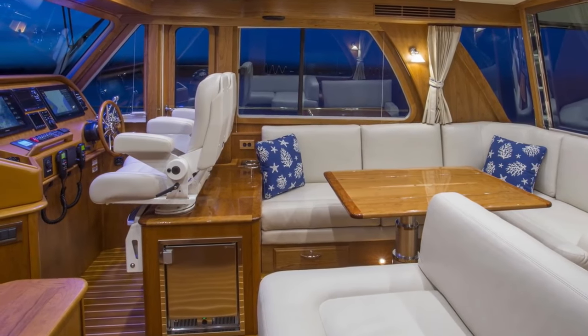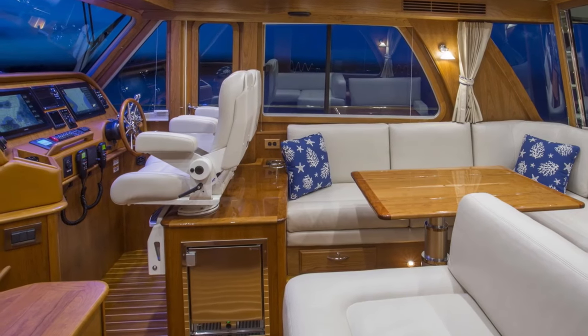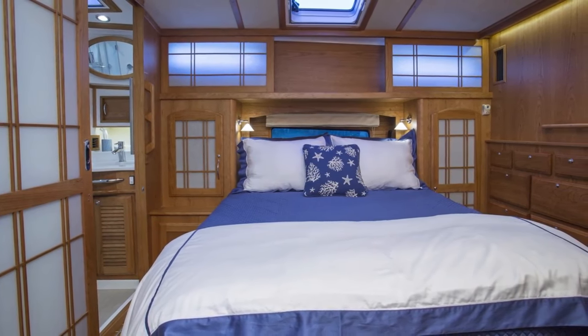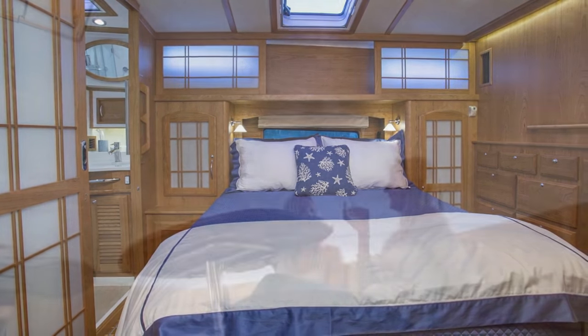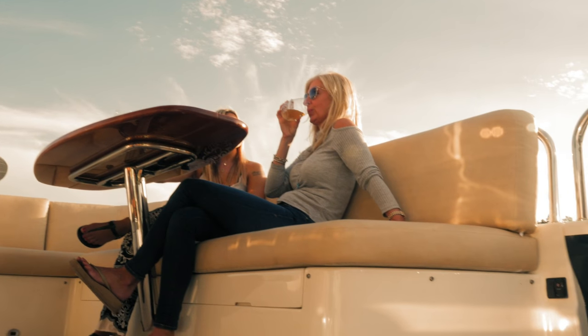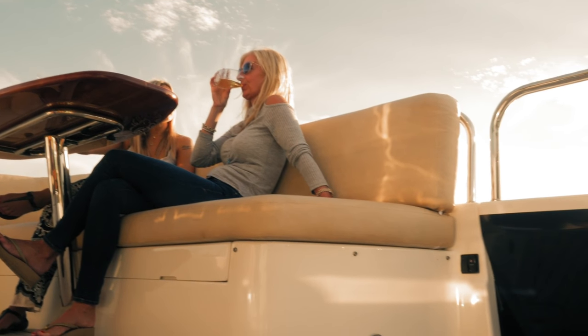Her layout and accommodations are as uncompromising as her performance, featuring a midship master with private en suite head that makes extended cruising a genuine pleasure. If you're looking for comfort, performance, and style, the Sabre 48 has it all.